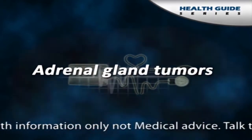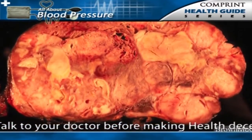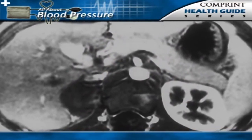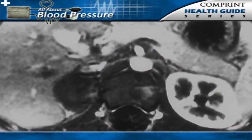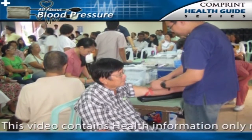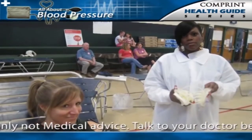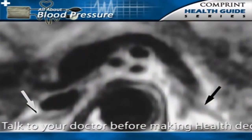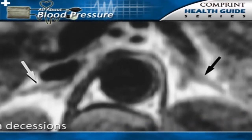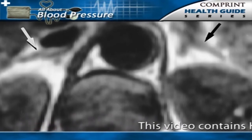Two rare types of tumors of the adrenal glands are less common secondary causes of hypertension. The adrenal glands sit right on top of the kidneys. Both of these tumors produce excessive amounts of adrenal hormones that cause high blood pressure. These tumors can be diagnosed from blood tests, urine tests, and imaging studies of the adrenal gland. Surgery is often required to remove these tumors or the adrenal gland (adrenalectomy), which usually relieves the hypertension. One type of adrenal tumor causes a condition called primary hyperaldosteronism, because the tumor produces excessive amounts of the hormone aldosterone.